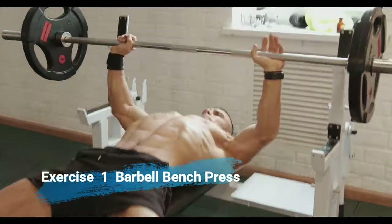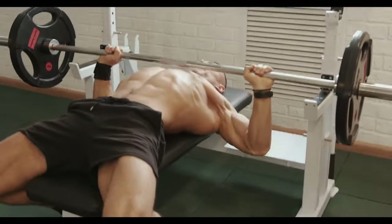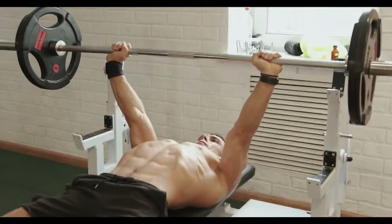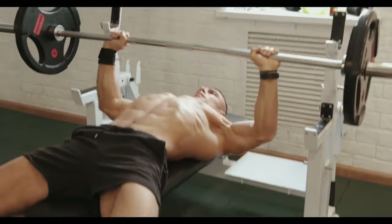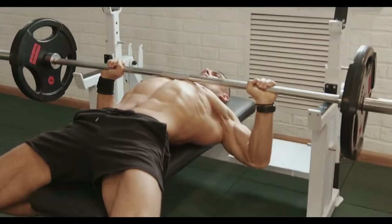Exercise number 1: barbell bench press. This compound exercise is the king of chest development. It not only targets your chest, but also your shoulders and triceps. Push your limits.